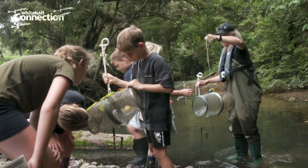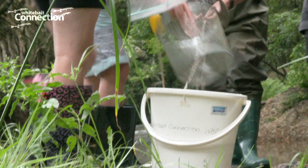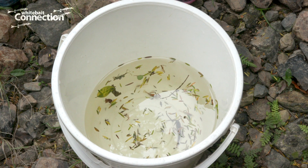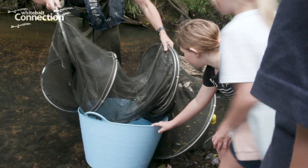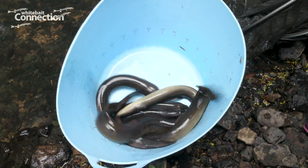We're down here today with Otaika Valley School. They've been doing some awesome mahi, taking lots of action for their local river. Kim set some traps and we got shrimp and stuff in them, and she set a big one and we got eight eels in it. Look at that huge one! We've been looking at eels and shrimp and other things that come from the river.